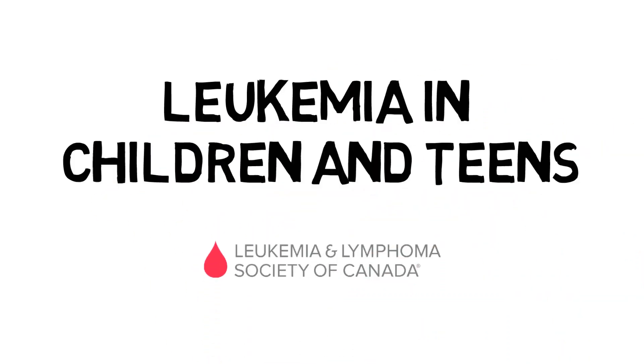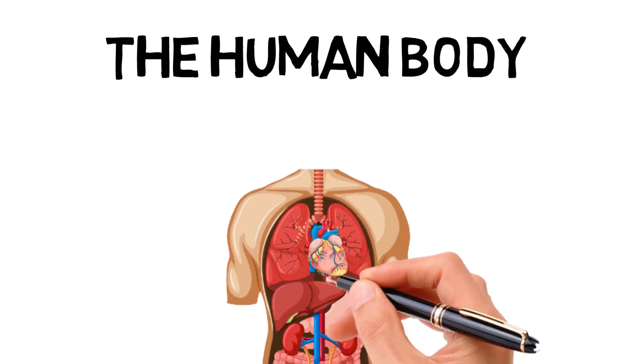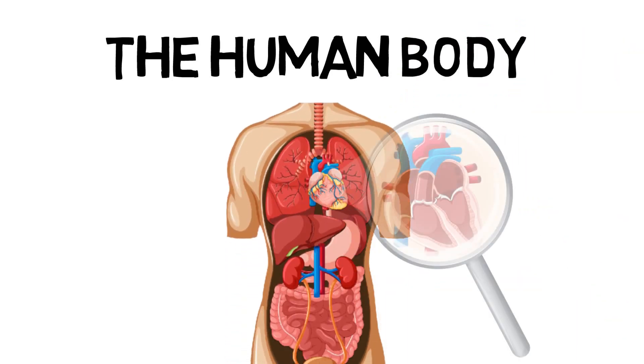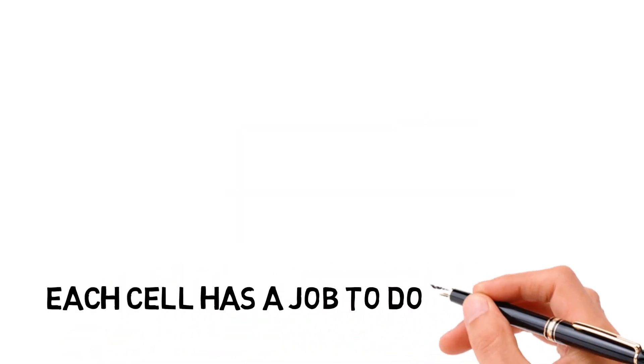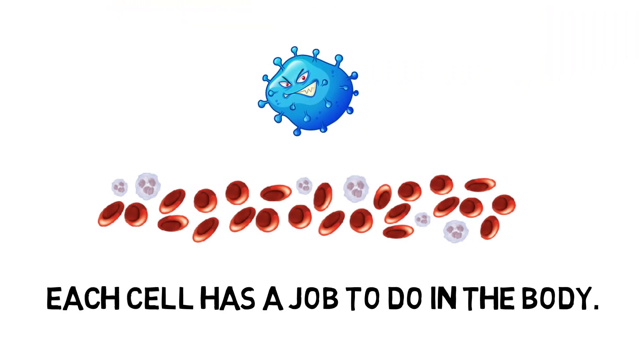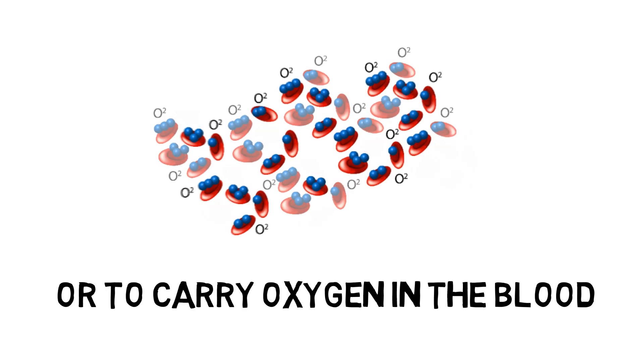Leukemia in children and teens. The human body is made up of many billions of cells and, when they are grouped together, they form organs like the heart and lungs. Each cell has a job to do in the body. For example, one type of cell may help the body fight infections or carry oxygen in the blood. Cells grow, divide to form new cells, then die.